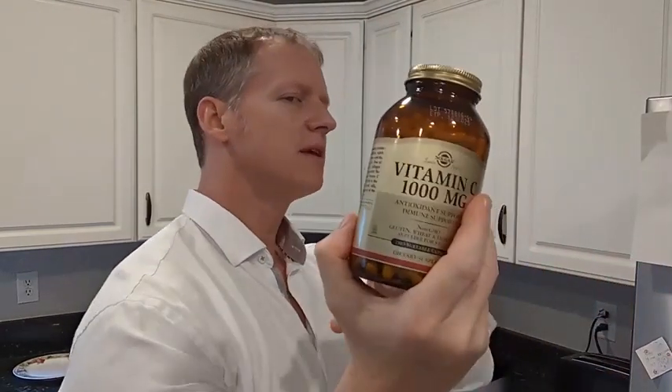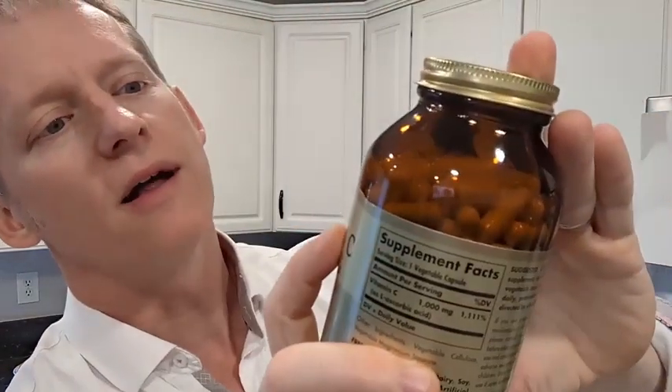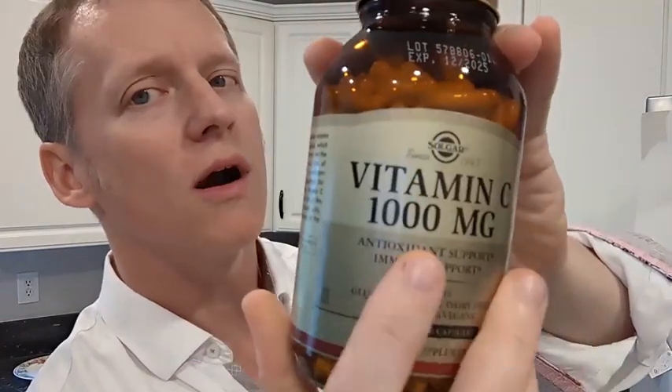Hey everybody, this is Ryan and I'm going to give you an overview of this Solgar Vitamin C 1000mg and why you might want to consider this. So if you're the type of person that likes to have pretty much nothing extra in your supplements, this has been called the gold standard from the brand itself. For this particular vitamin C, it has nothing in it except the vitamin C.